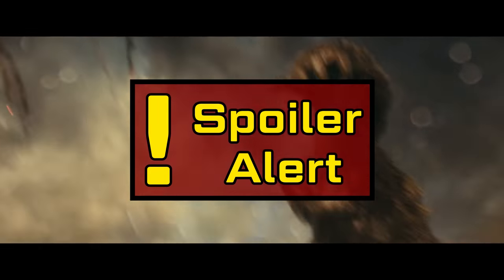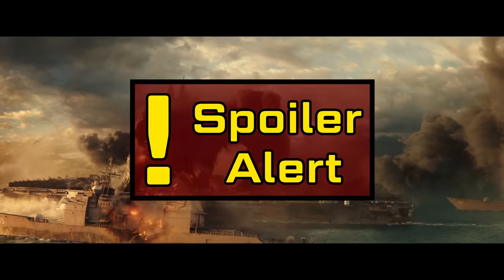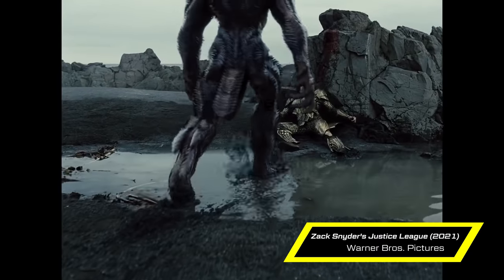Welcome back to another episode of Visual Effects Artist React. We're going to be joined by a special guest today and talk about some crazy CG. I'm sure a chunk of you have seen Godzilla vs. King Kong. Most importantly, we're going to get to the bottom of this puddle business about the stick.